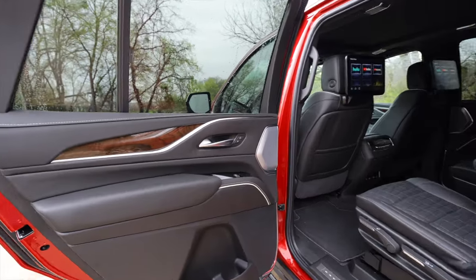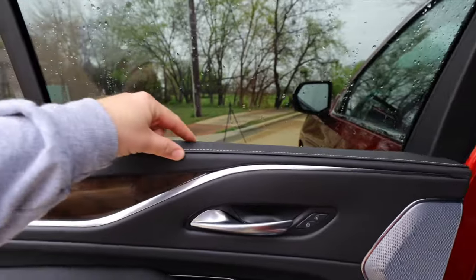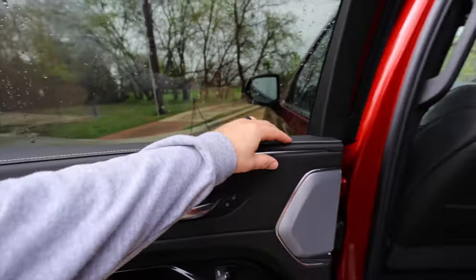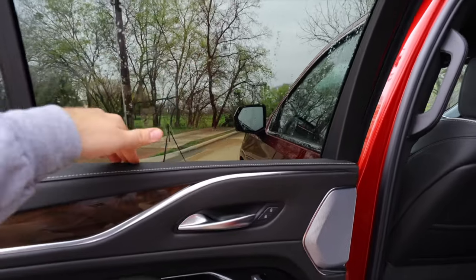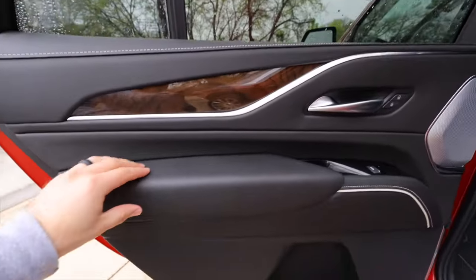One thing to note is that I don't think the passenger has their own memory settings — in the top trim that should probably be included. Also, the back seat is nice, but there's no sunshade in here. In an expensive vehicle like this I'd expect maybe a power sunshade or at least a manual one. I'm surprised they don't give you that.